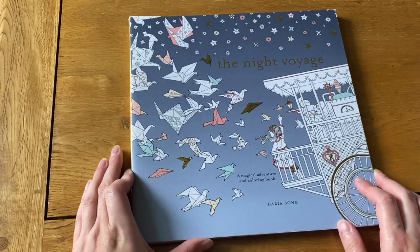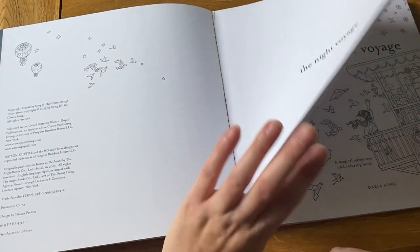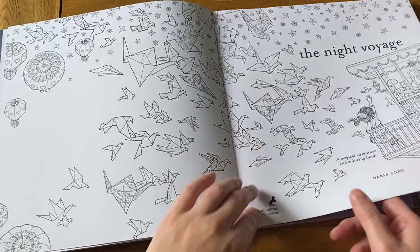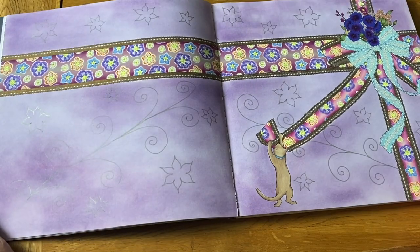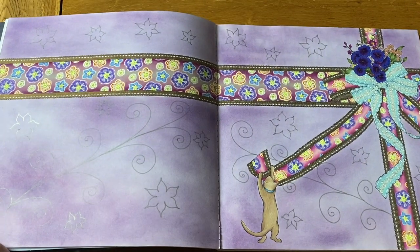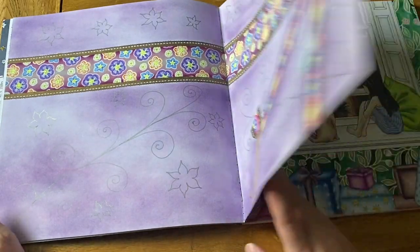Here's The Night Voyage — I've been trying to do this one in order, but the pages look like they're coming out. I did this first one on Christmas Day when I got the book a couple of years ago, trying to make the background look like wrapping paper.